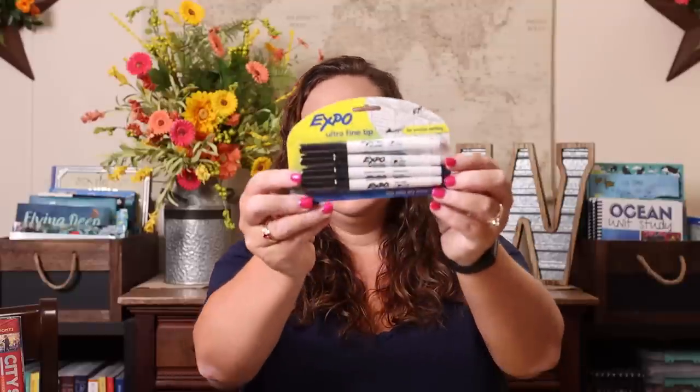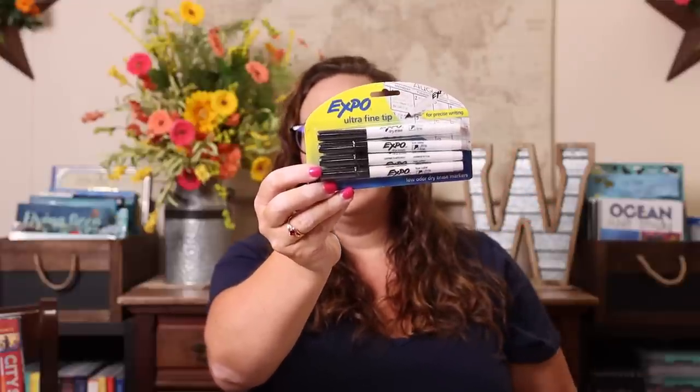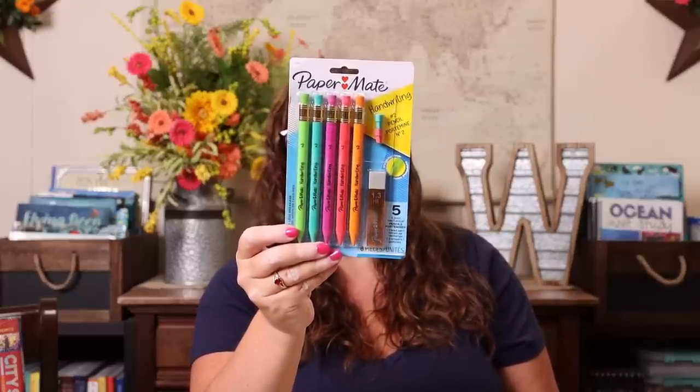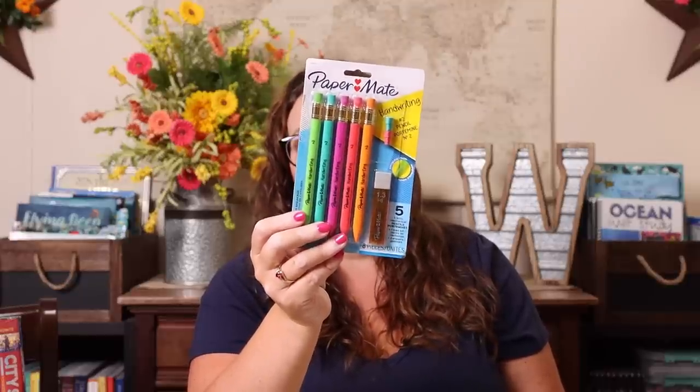Next I'll show you some of the generic back-to-school supplies we purchase every year. First are the Expo Ultra Fine Tip markers — they write almost like a pen but they're dry-erase, so you can use them on anything laminated. Then a set of Papermate pencils — Emily's absolute favorite. They're mechanical with huge lead that never breaks, and one of these will last all year long. They're triangle-shaped so her pencil grip has never been an issue. They last all year and I buy a new one every year.